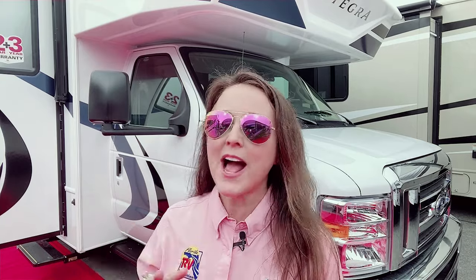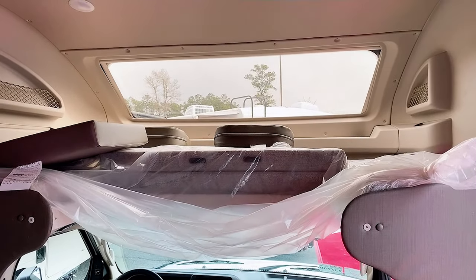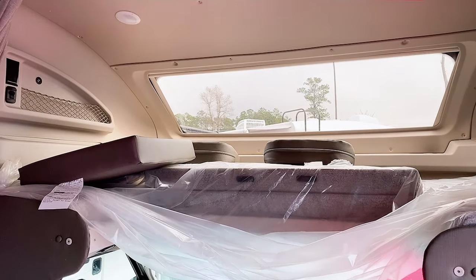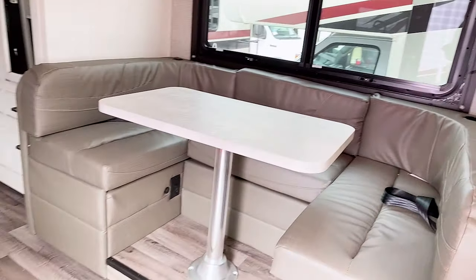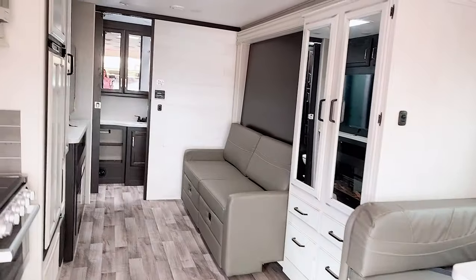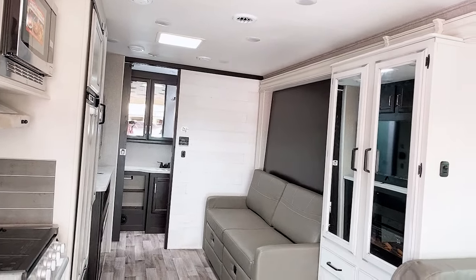One of the cool things about making these videos for the FRVTA is I get to shop. I was walking through the general RV display and I saw this cool Integra — I love the interior. This RV has the bed with the big window, and if you watch my videos you know that I love laying there looking at the stars. You also have a nice big dinette which I'm sure makes into a bed, as well as a sofa with what looks like a drop-down bed behind it.